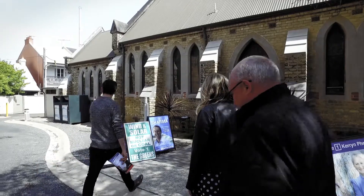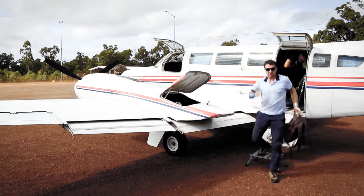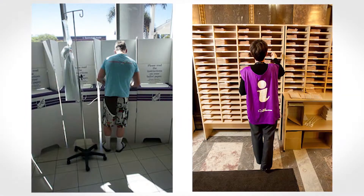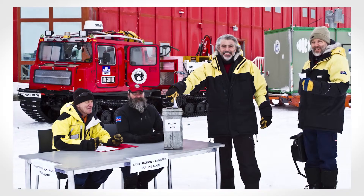Approximately 500 early voting centres open across Australia. Polling teams travel to around 400 remote communities and nursing homes, and voting centres are available in more than 80 overseas locations. The AEC even facilitates access to voting for Australians in Antarctica.